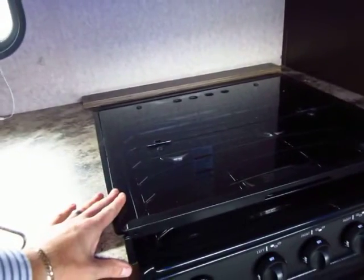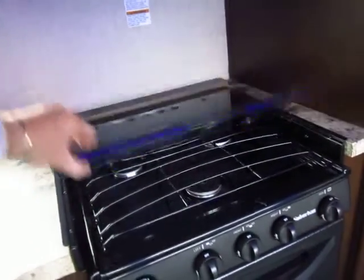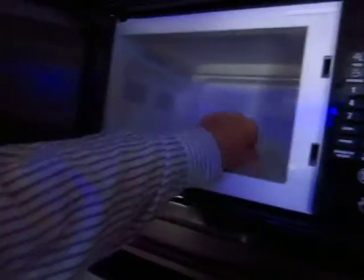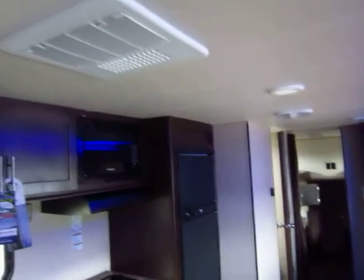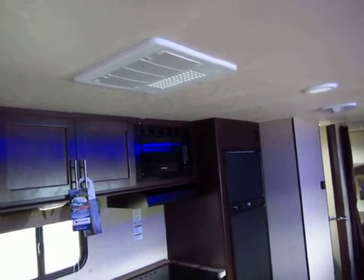The glass stovetop cover gives you even more countertop space, but it can still fold up to act as a backsplash. The overhead cabinets are exceptionally deep and large — to demonstrate, a dinner-plate-sized item shows just how much extra space is back there. The AC is generally centralized on these, which is something not always standard in this class. Even though it's the same size air conditioner found on other trailers, the fact that it's centralized means it works so much better.